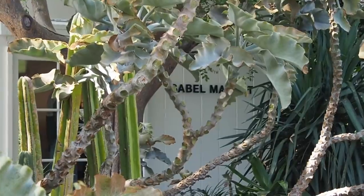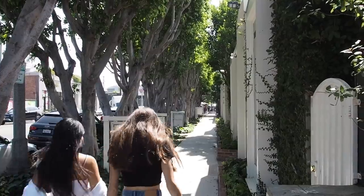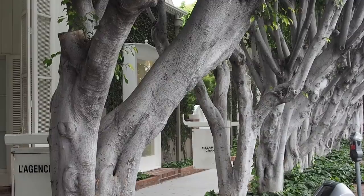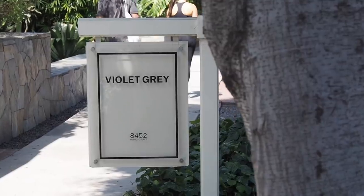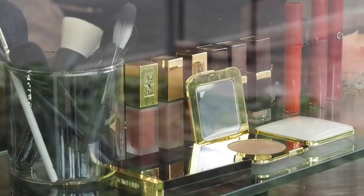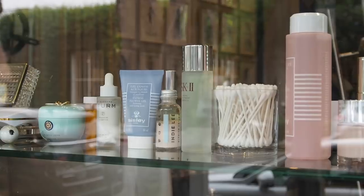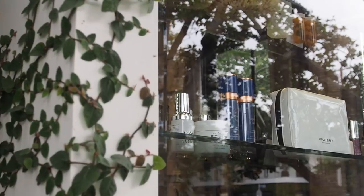One destination in West Hollywood has been the inspiration behind this entire beauty tour series — the type of boutique you've heard of but have always wondered what it looked like inside and wished you could have a browse. Violet Grey has long been that store for me, a name famously linked with luxury beauty and the hero products of Hollywood.